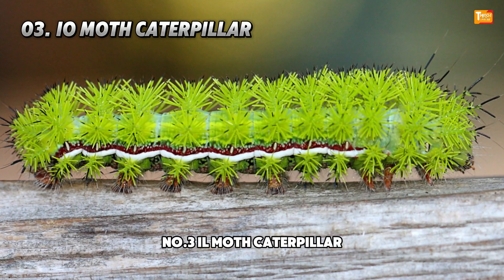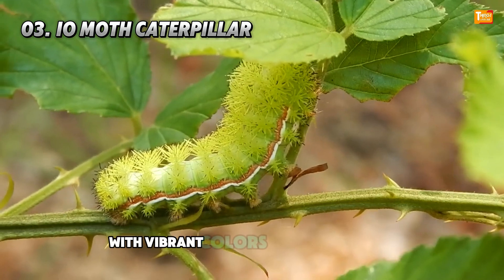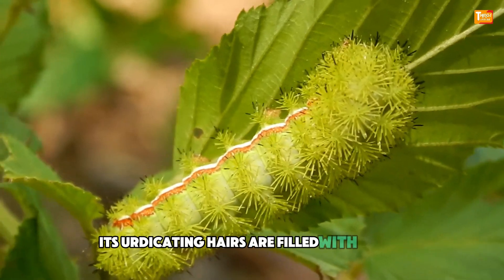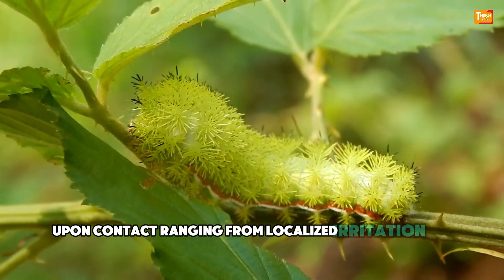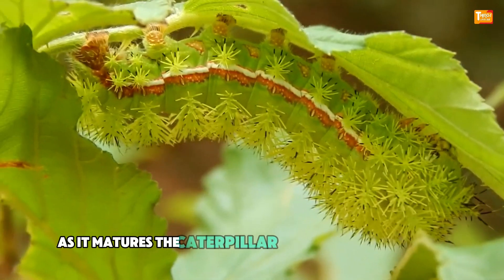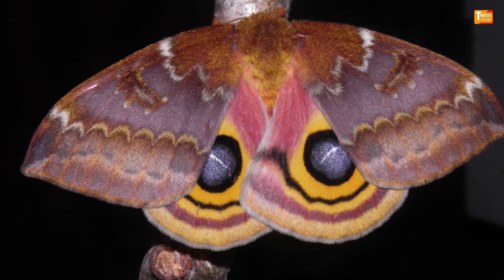Number 3: Ielmoth Caterpillar. The Ielmoth Caterpillar, despite its attractive appearance with vibrant colors and tufts of hairs, harbors a potent defense mechanism. Its urticating hairs are filled with venom that can cause severe reactions in humans upon contact, ranging from localized irritation and rash to more serious symptoms such as swelling and difficulty breathing. As it matures, the caterpillar transforms into a moth with characteristic eye markings on its wings, serving as a warning to potential predators of its venomous nature.